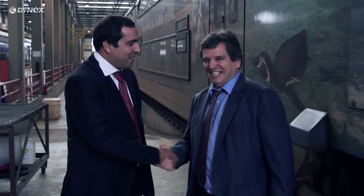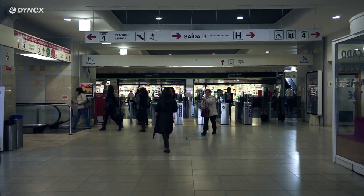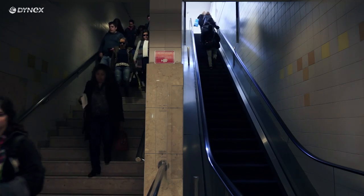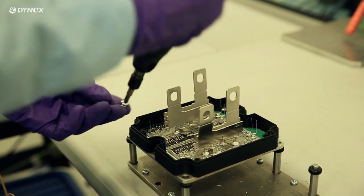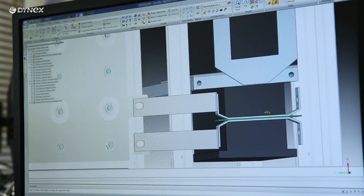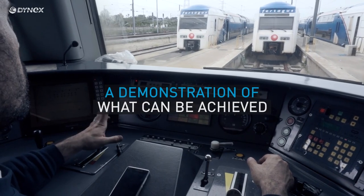This partnership with Dynex is very important for us, and I think also for Dynex, because it will allow us to keep running, to keep maintaining the fleet, maintaining fleet availability and controlling the costs with new and developed technology. Dynex Semiconductor Railways Innovation Unit and Fertagus in Lisbon — a demonstration of what can be achieved.